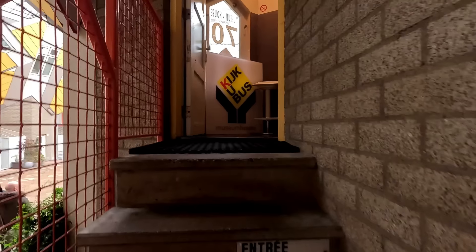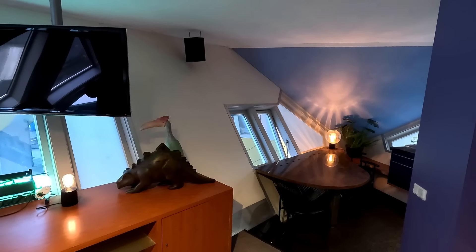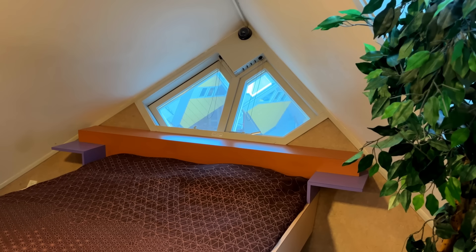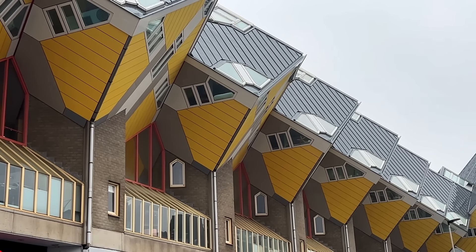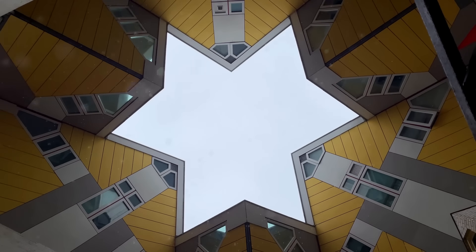If you've ever wondered what it would be like to live inside a Rubik's Cube, for three euros you can find out. The living quarters are over three floors. Once you've climbed the entrance stairs you find yourself in a living room and open kitchen. On the next floor there are two bedrooms and a bathroom, and a whole host of glass animals and movie figures. Then right at the top there's another room, sometimes used as a garden. They're great fun, but we wouldn't want to live in one. They're based on the concept of living as an urban roof, as they are the roof of the shops below.